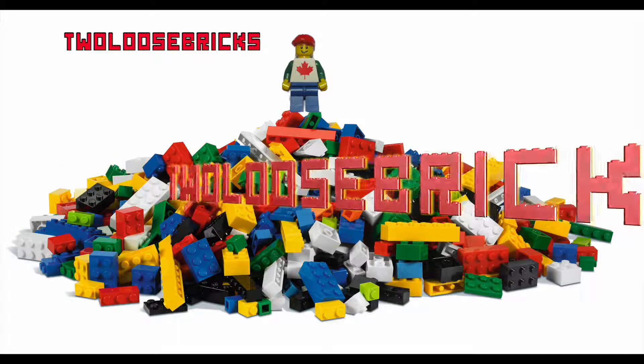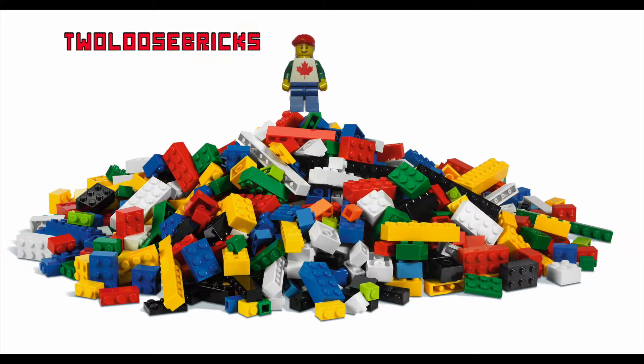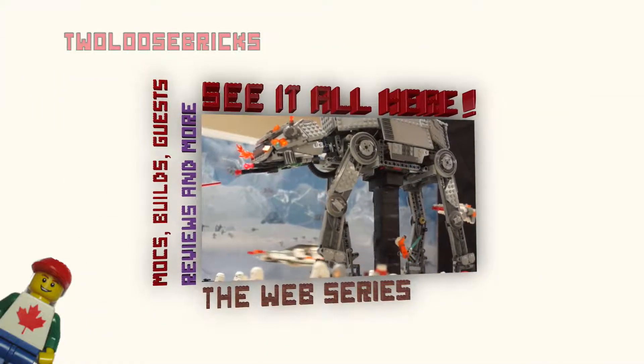Hey all you Bricksters, welcome, benvenue — Freddie here from Toulouse Bricks with a Canadian view on the world of Lego, Mega Bloks, and other cool stuff.